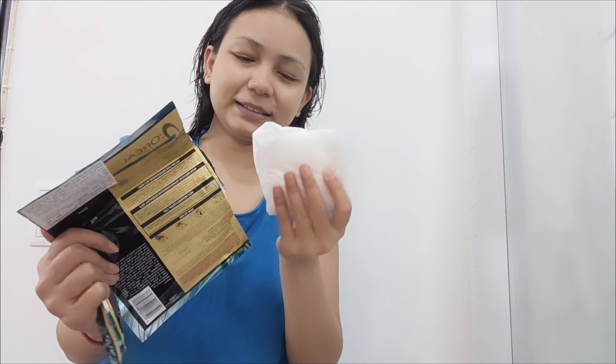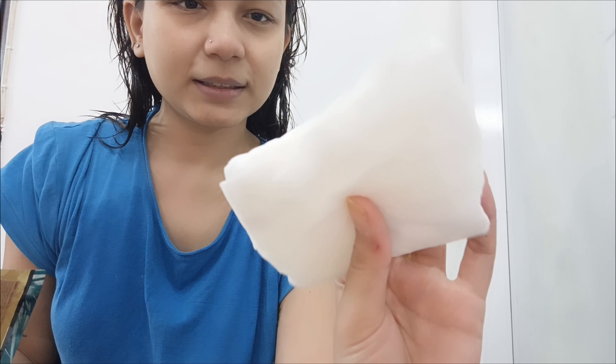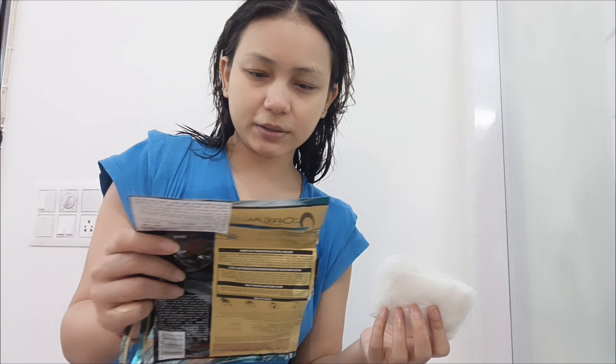Now the second step is the cap. How easy! This cap is wet and warm. Leave it on for 5 minutes. Let's wear the cap.